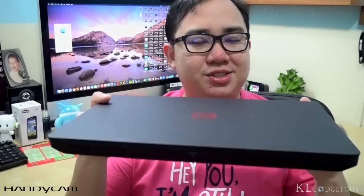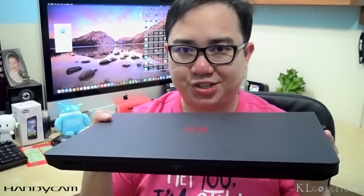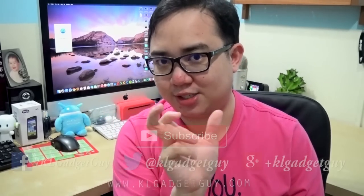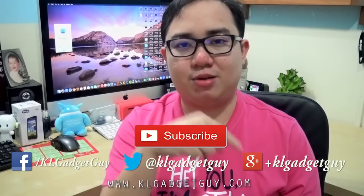Hey everyone, this is Warren from KL Gadget Guy and I hope that you have enjoyed watching the video review of the Dell Inspiron 14 7000 series. If you would like to know more on the laptop, we do have a website called klgadgetguy.com, so do head on to the link down below to read the full text article. If you would like to support us, do help us by clicking on the thumbs up button as well as the subscribe button.